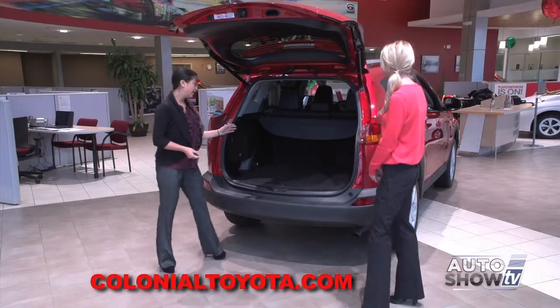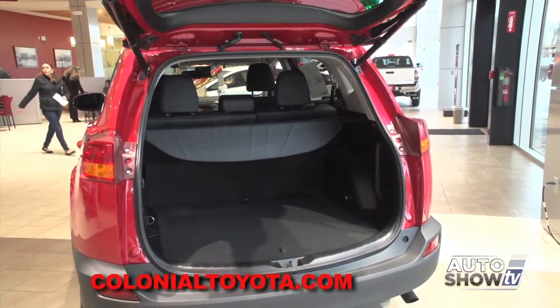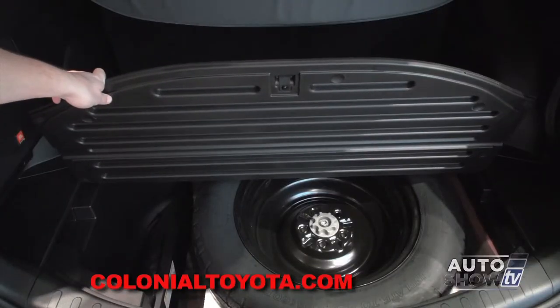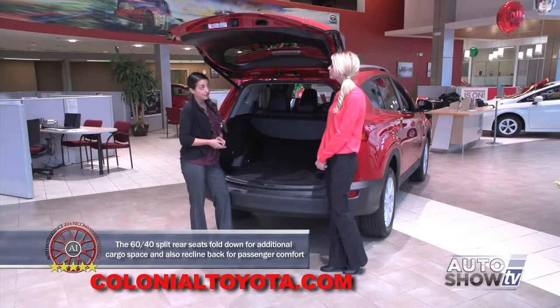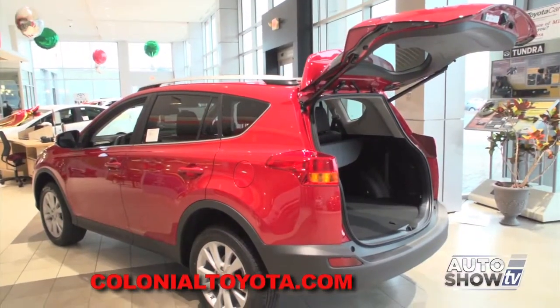Let's take a look in the back here. As you can see, we have tons of cargo capacity. Your spare tire is going to be located right underneath with all the pieces that you need to change a flat. Toyota also comes with Toyota Care, which is two years or 25,000 miles, whichever comes first, of complimentary oil changes, tire rotations, 160-point inspection, fluid top-off refill, as well as two years and limited miles of roadside assistance.